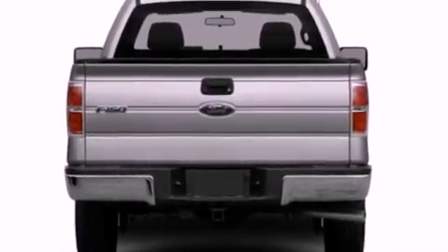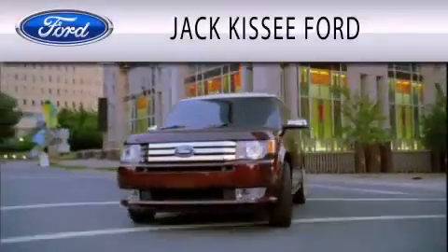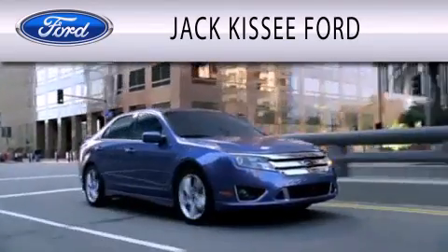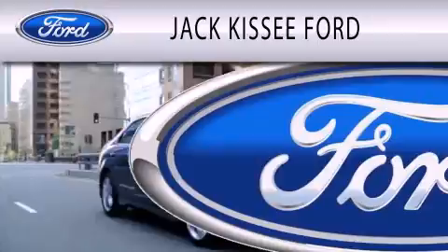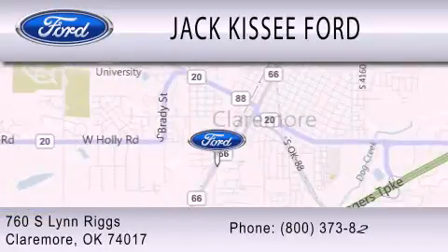Contact us today to schedule your opportunity to see this automobile in person. Jack Kissy Ford is dedicated to doing everything possible to ensure that the experience you have selecting your vehicle is as pleasant as possible. We are located at 760 Southland Rigs in Claremore.